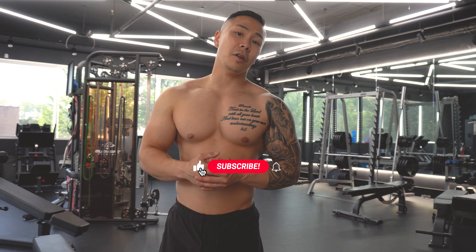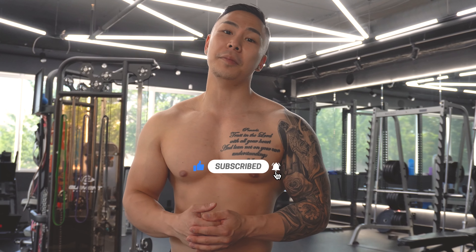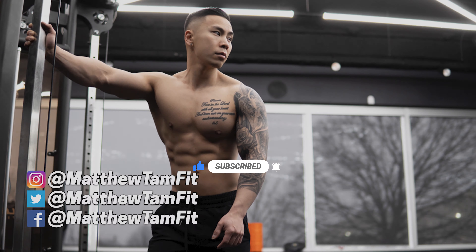That wraps up a full day of eating carnivore plus push-up variations. I hope you guys enjoyed the video — make sure you like, comment, share, and of course subscribe.